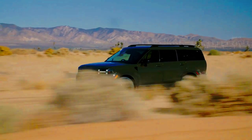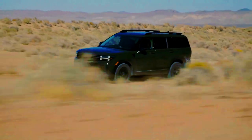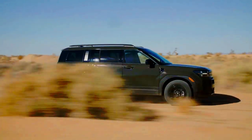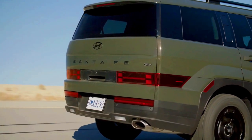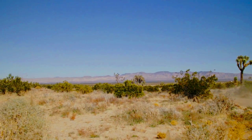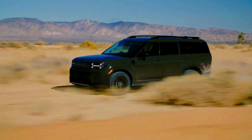New 2024 Hyundai Santa Fe XRT Rugged Family SUV. Hyundai has taken rugged aesthetics to the next level with the showcase of the Santa Fe XRT, a robust off-road conception. Hyundai already offers the XRT badging as a rugged trim choice for some of their models, such as the outgoing Santa Fe, Palisade, Tucson, and Santa Cruz.